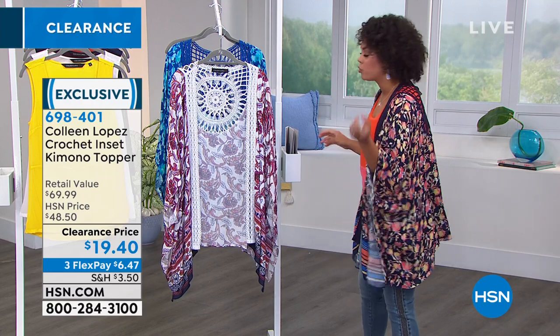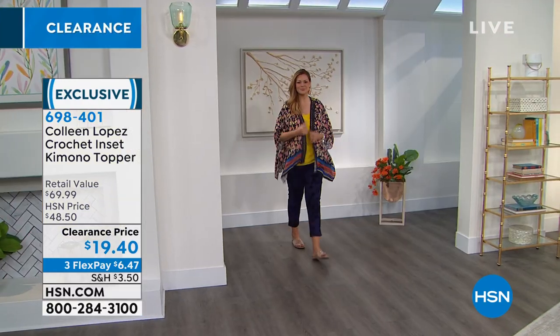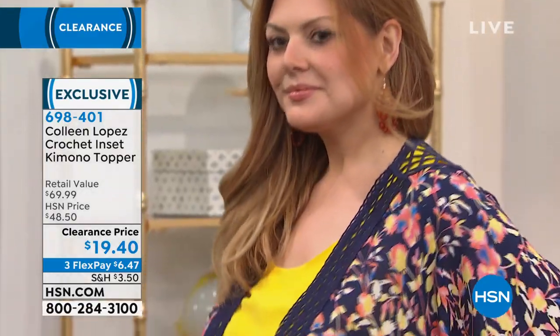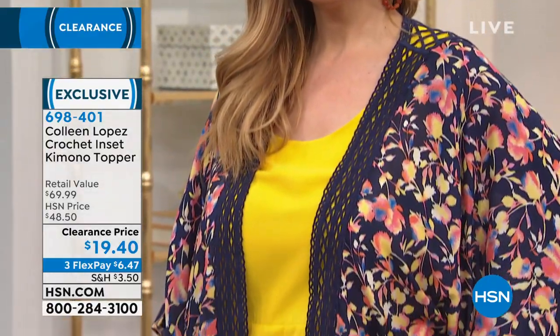698401 is the item number. Julie's about to walk out in the Navy Garden as well. Let me tell you sizing — it is dual sizing. So extra small, small, medium, large, extra large, 1X, 2X, 3X. It is dual sizing on this one.